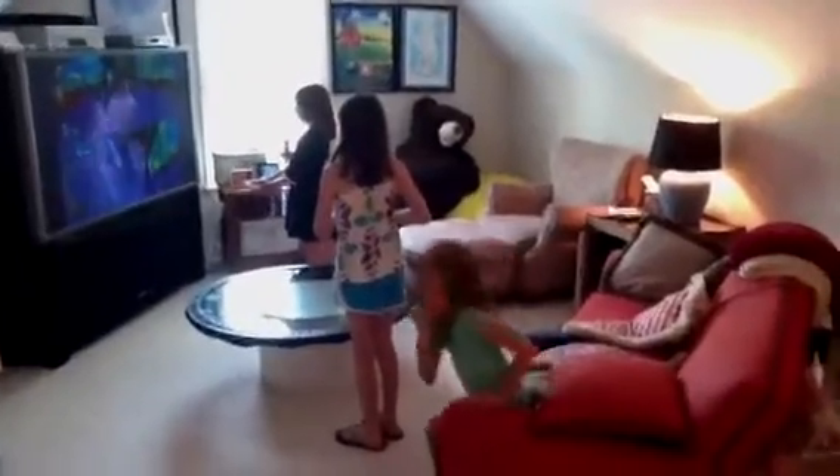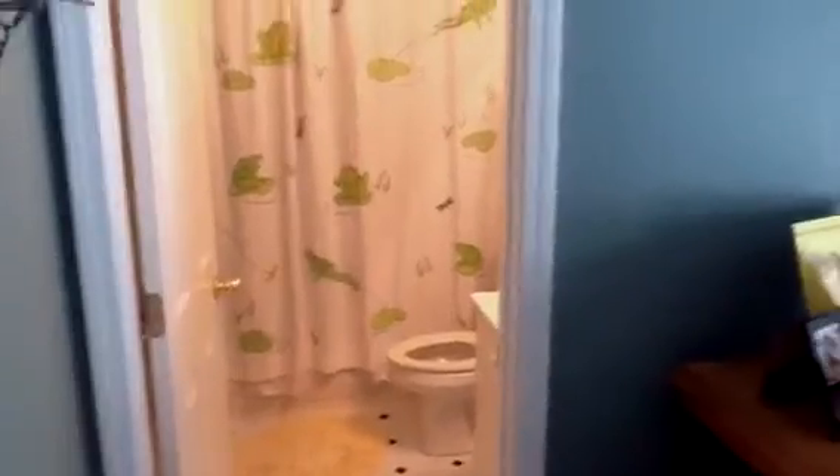Look how happy our girls are. Jolie, are you getting a chance to play? How you doing? Here's one of the bedrooms — it has an attached bathroom and closet. And then we have another bedroom that is an office and a closet.